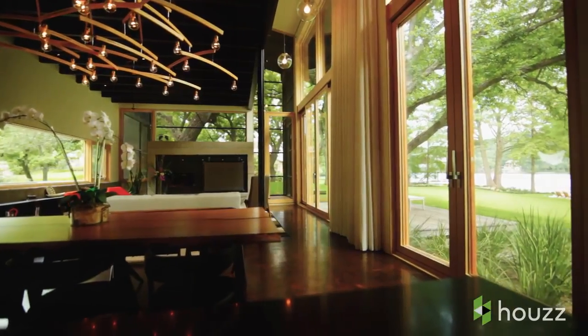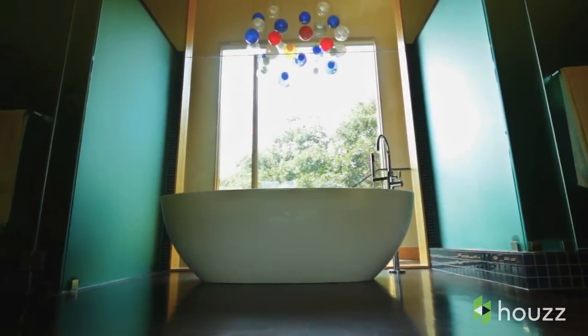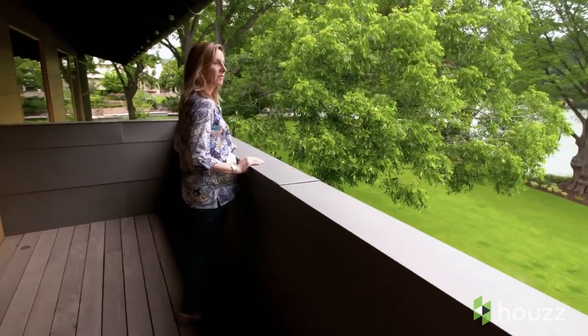We wanted to have a lot of glass in this house. The environment is so nice and pretty that we wanted to be able to see it all the time.